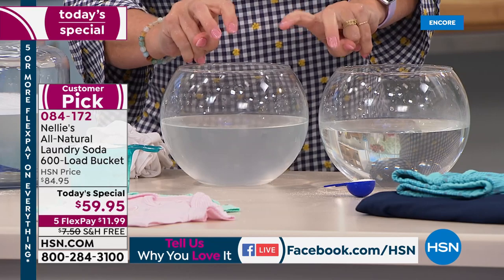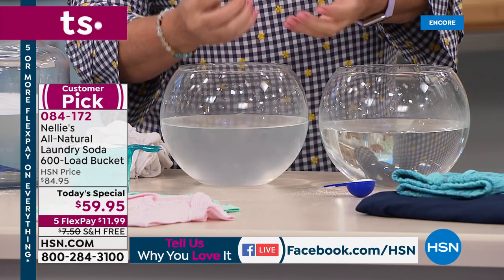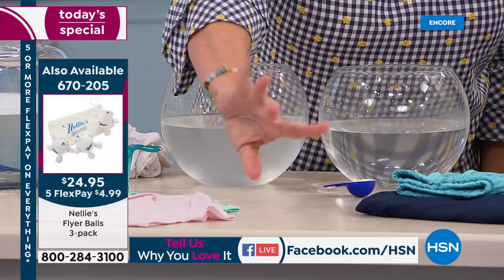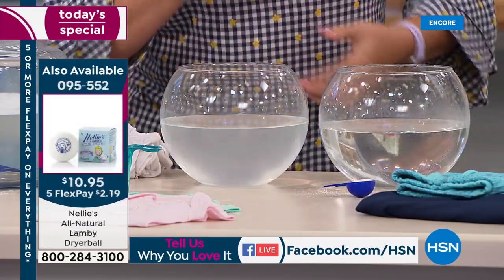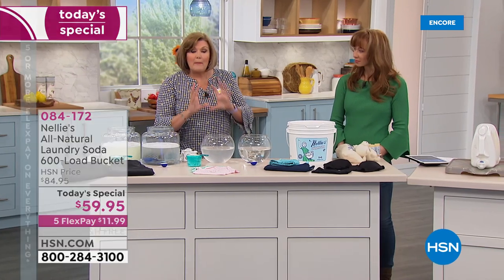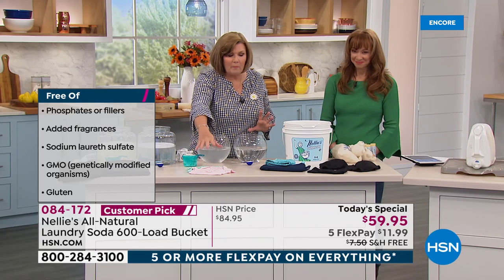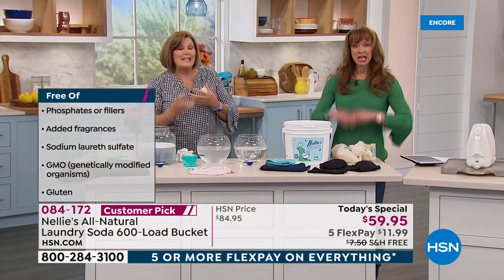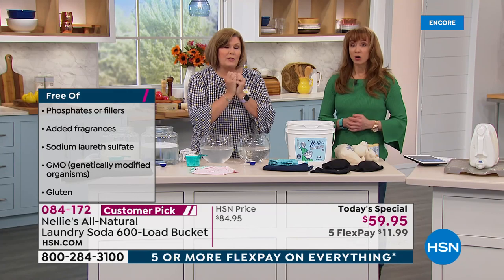Even a lot of natural laundry products have borax in them, and so many people are allergic to borax. We have zero borax. In fact, we only have five — count them, one, two, three, four, five — simple ingredients. We start with sodium carbonate, which conditions the water. That allows the coconut oil-based surfactants to do an amazing job. Whether it's your black jeans, your yoga clothes, your baby clothes, your sheets, your towels — everything comes out cleaner, softer, brighter, fresher, without the chemical residue.